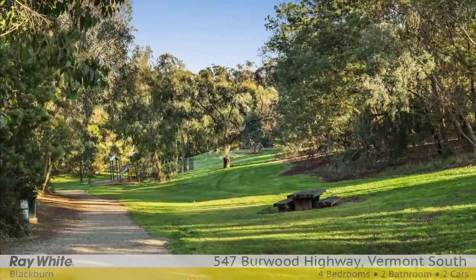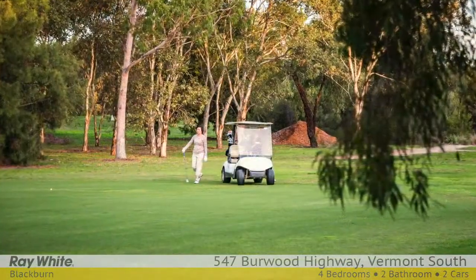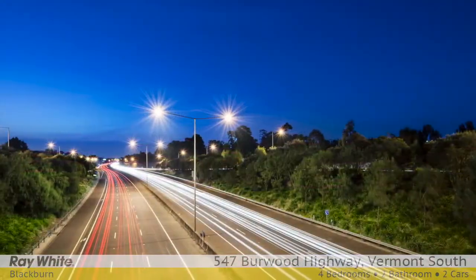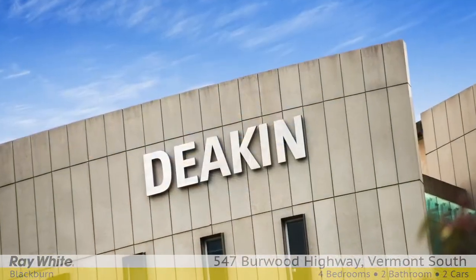Close to Vermont South Shopping Centre, buses, Tarara Park, Bell Bird Dell, Sports Centre, Livingstone Primary, Morack Golf Course and Eastlink. Trams run from Burwood Highway to Deakin University or the City. Buses from Hanover Road.